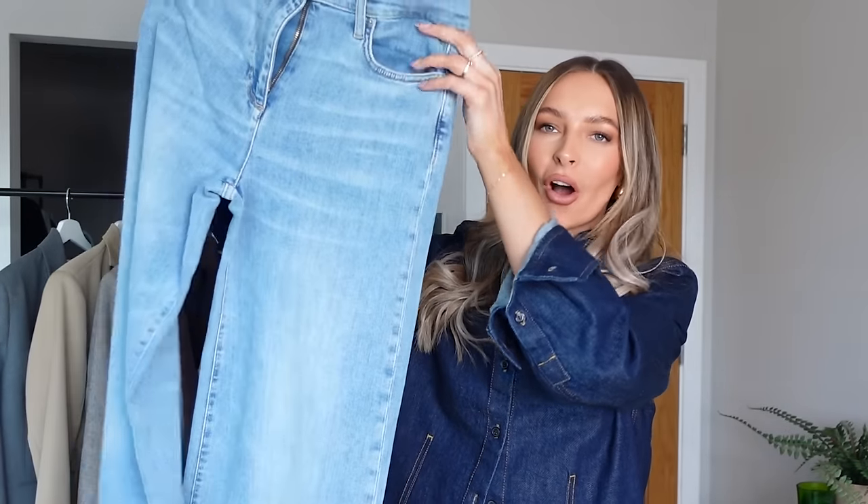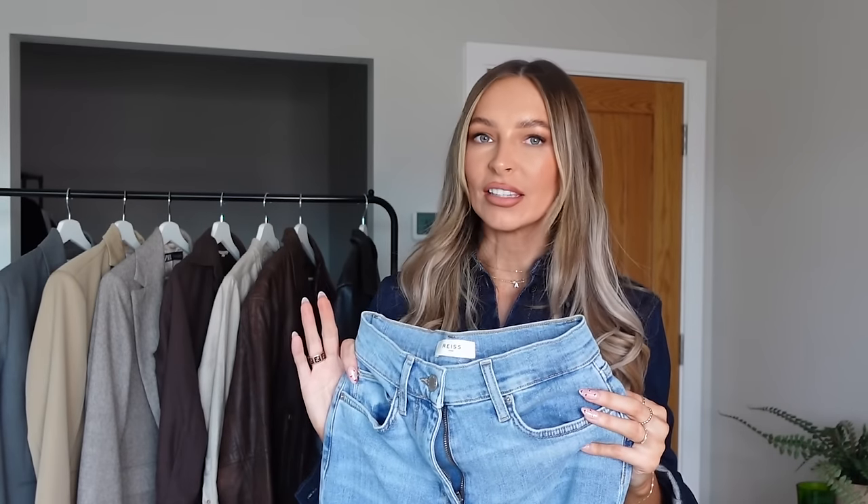Okay number two, and the next essential purchase for spring 2024, is the wide leg jean. Wide leg is officially on trend and a wide leg jean in my wardrobe is definitely more of a capsule piece — it's one of my favourite styles of jeans to wear. I feel so comfortable in a really baggy loose wide leg jean. I love wearing tighter fitted tops with them to balance them out, and I love pairing oversized jumpers with them too. These ones I've got here are from Reece — I'll link them in the description because the fit is just insane.